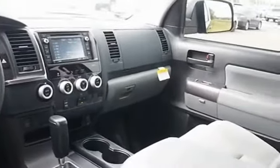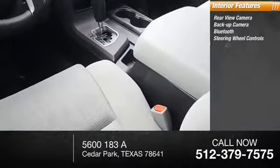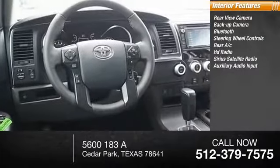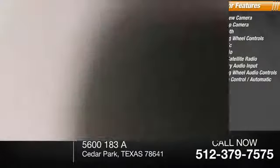Inside you'll find rear view camera, backup camera, Bluetooth, steering wheel controls, rear AC, HD radio, Sirius satellite radio, auxiliary audio input, steering wheel audio controls, and automatic climate control.